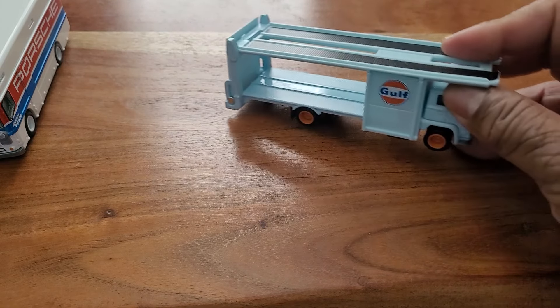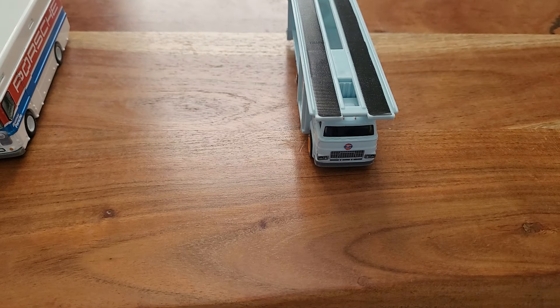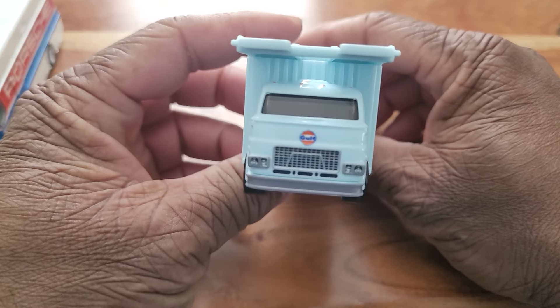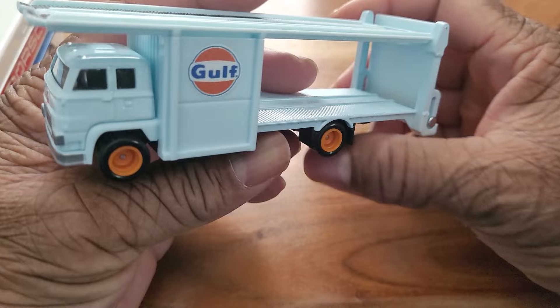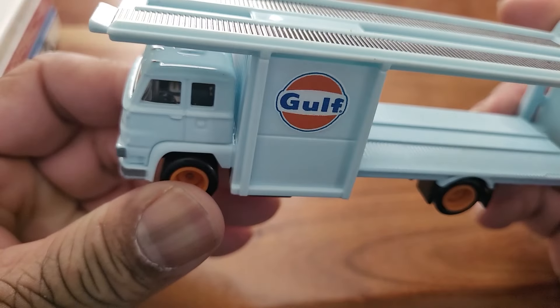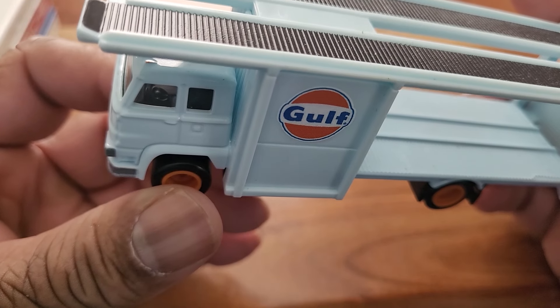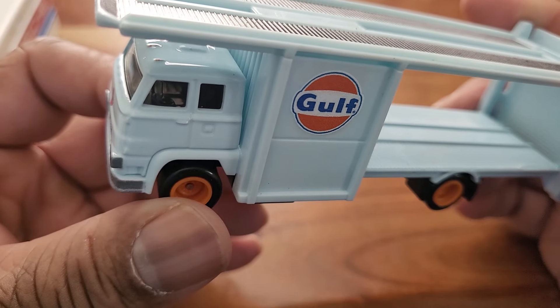Let's slide these guys over. We have another one — this came with a Pantera. The one that was tinted — looks like you can see the steering wheel and a couple of seats.